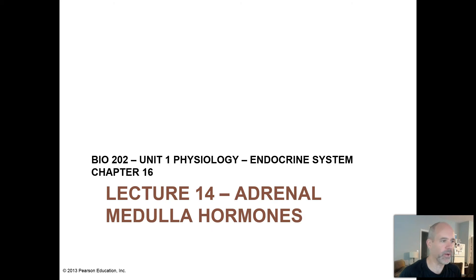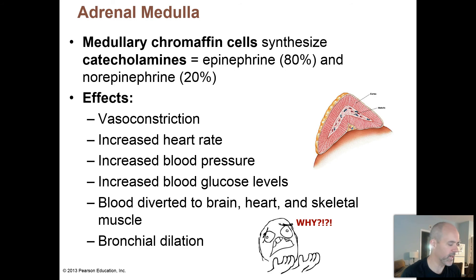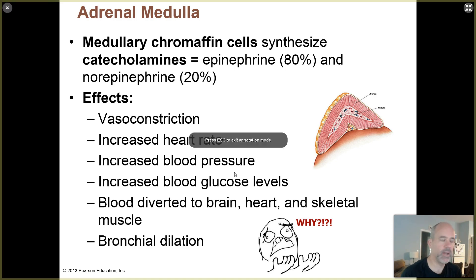Let's go deeper now into the adrenal gland. We're going to head down into the adrenal medulla and talk about what's happening there. Some of this is going to be a review from Biology 201 when you learned about the autonomic nervous system and the fight or flight responses of the sympathetic branch. You might want to take a quick look back at that because sympathetic and parasympathetic nervous systems will be coming up pretty frequently throughout the course.